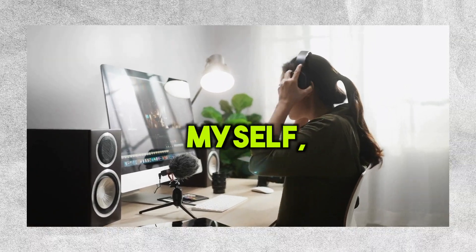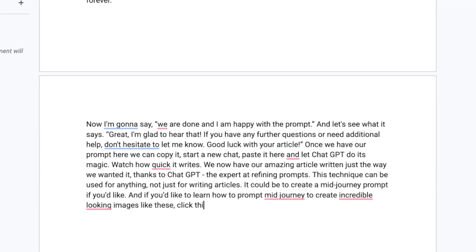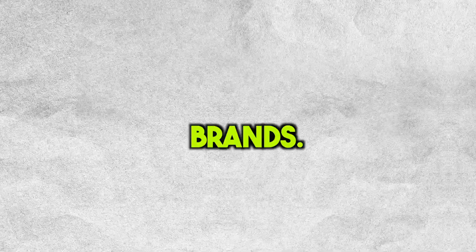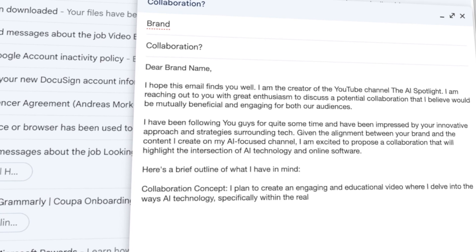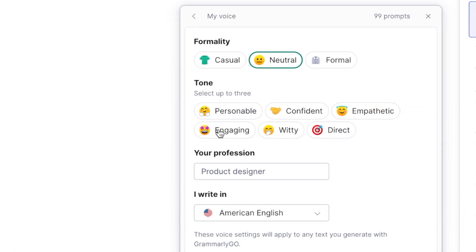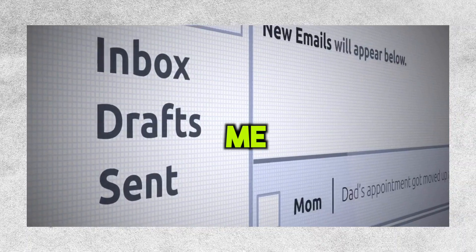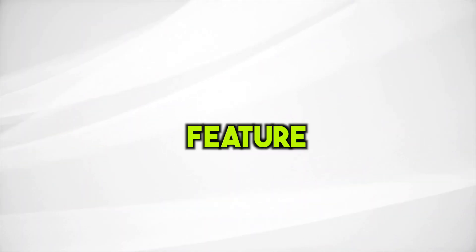As someone who creates content myself, I have different things to write like emails to brands, scripts for my videos, and ideas for new videos. Grammarly has been a huge help, especially when I'm reaching out to brands. Whenever I'm writing professional emails to brands to collaborate with them, Grammarly lets me create my own preferred style of communication. I just click 'set voice' and it helps make those emails sound more professional and personable. For someone like me who sends lots of emails every day, this feature is a lifesaver.